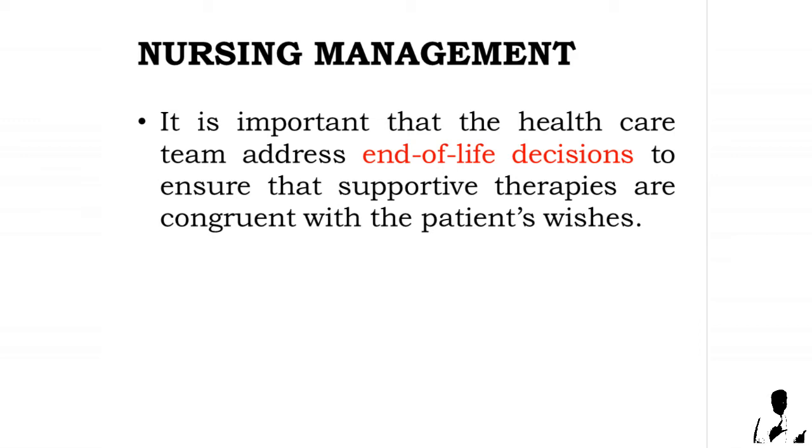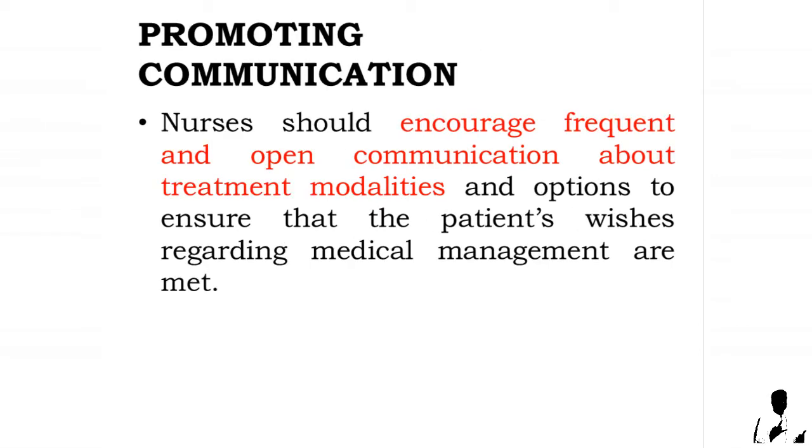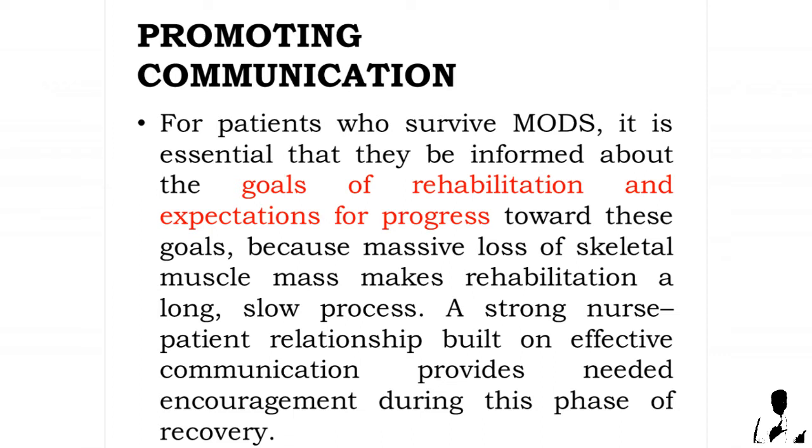It is important that the health care team address end-of-life decisions to ensure that supportive therapies are congruent with the patient's wishes. Promoting communication: nurses should encourage frequent and open communication about treatment modalities and options to ensure that the patient's wishes regarding medical management are met.